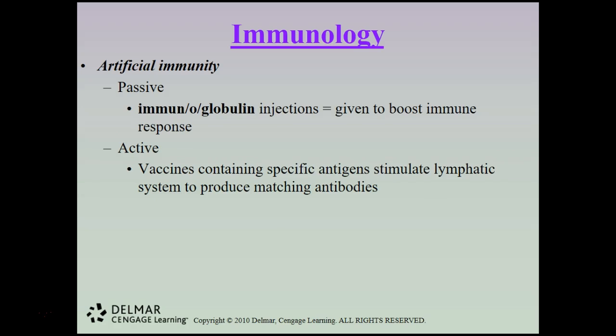Artificial immunity has two types. Passive artificial immunity includes immunoglobulin injections given to boost the immune response — providing extra help to the immune system. Active artificial immunity includes vaccines containing specific antigens that stimulate the lymphatic system to produce matching antibodies. Vaccines typically use an attenuated — or weakened — version of a virus, causing the immune system to form a reaction and build immunity without necessarily getting sick.